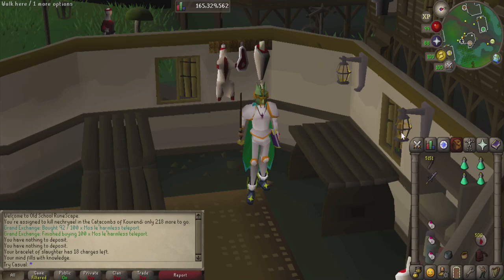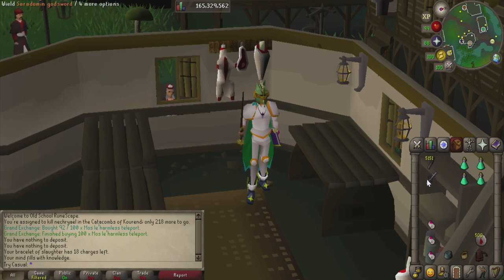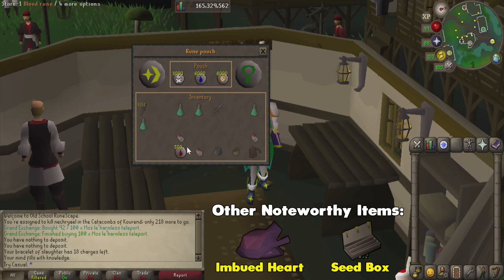For the inventory: bring some iron knives to help gather up the necreals into a pile, which I'll show later. I'm bringing a Saradomin godsword as a spec weapon only, because it restores prayer based on how much damage you deal. With the prayer gear and SGS, we only need to bring four prayer potions. We'll also bring additional bracelets of slaughter to extend the task, a gem bag, and a herb sack for drops.